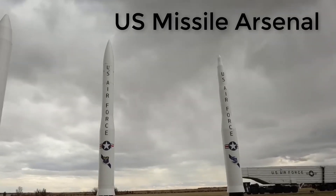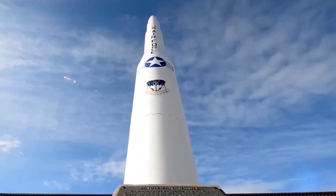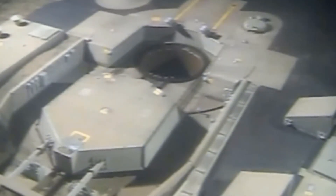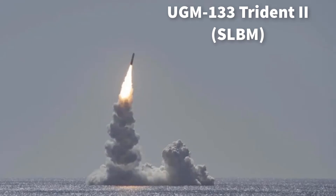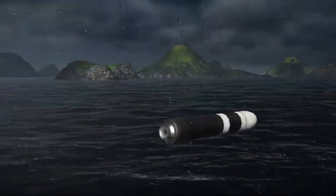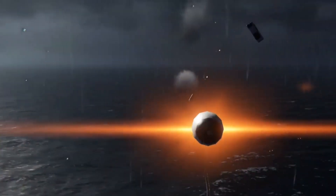The United States fields a robust nuclear triad with several standout missile systems. First, the LGM-30G Minuteman 3 ICBM, operational since the 1970s, has a range of 13,000 kilometers, capable of striking nearly any target on Earth. Next, the UGM-133 Trident 2 SLBM, launched from Ohio-class submarines, has a range exceeding 11,300 kilometers.